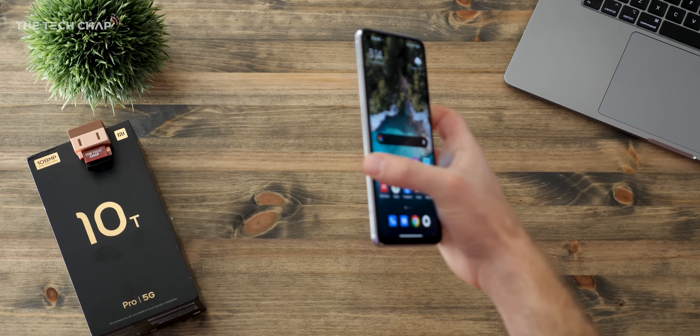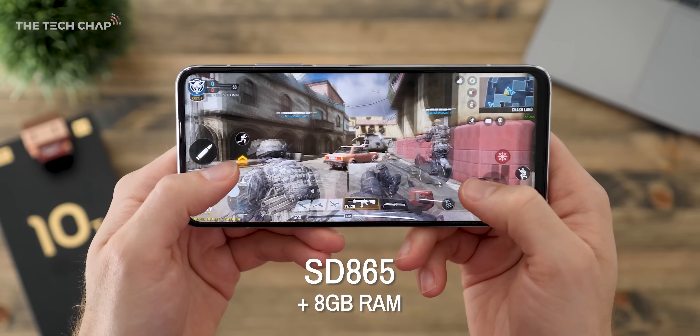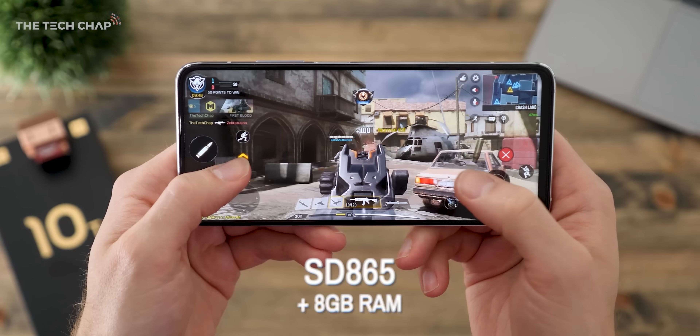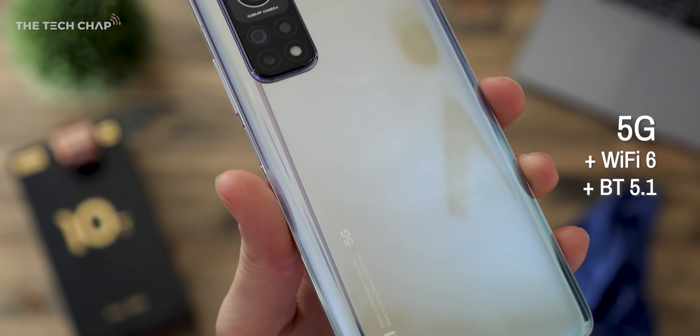Speaking of the Mi series, I actually recently reviewed its bigger and fancier brother, the Mi 10T Pro. This one is definitely closer to flagship territory, although they do have some good deals on it. But if you've got a slightly bigger budget, then definitely check it out.